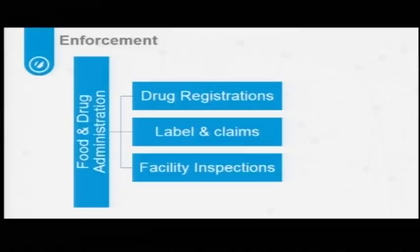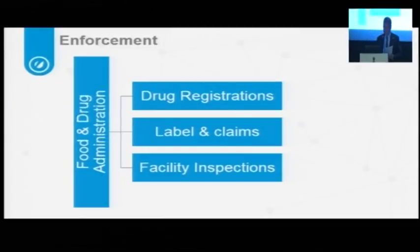FDA's role is enforcement, and there are three levels. The first is drug registrations — this doesn't apply to homeopathic medicines beyond receiving an NDC number. FDA looks at labels and claims and has a definition of OTC, particularly applying self-limiting conditions that don't require monitoring and diagnosis. Finally, FDA enforces GMPs on facility inspections — either normal inspections or for-cause inspections where FDA is specifically looking for something.